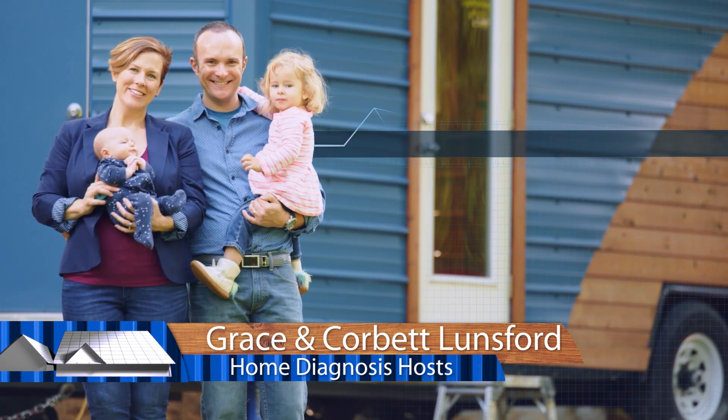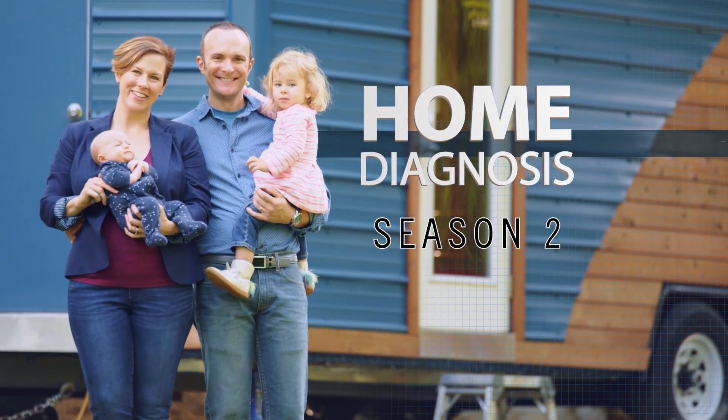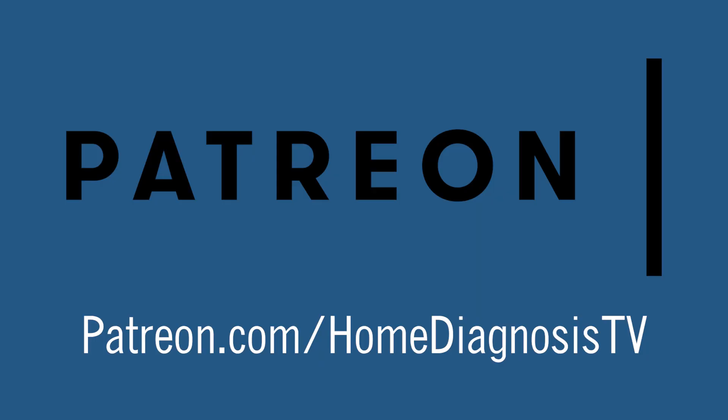Hey guys, this is week two of our behind-the-scenes look at the making of Home Diagnosis Season Two. We want you to be part of our production team, which you can check out more of at patreon.com/homediagnosisTV.